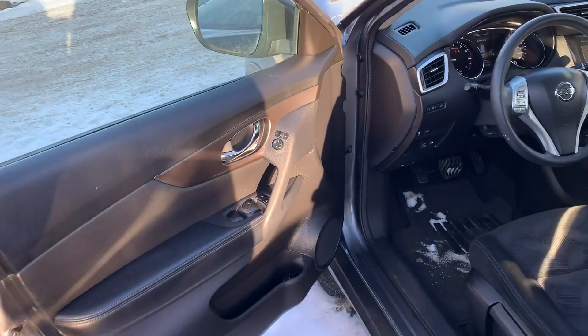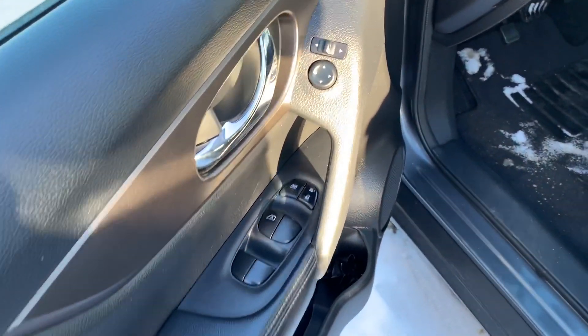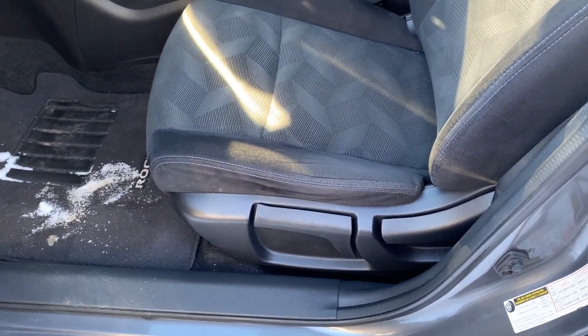Inside the driver's door here you can see they do have your power mirrors, power locks, and power windows. And here you do have your manual six-way cloth seats.